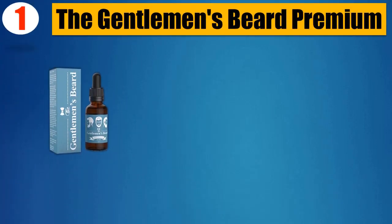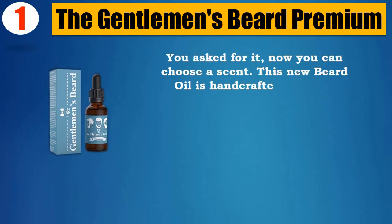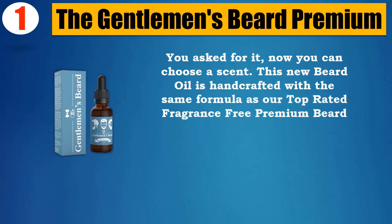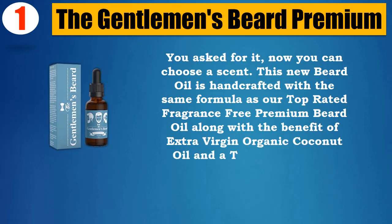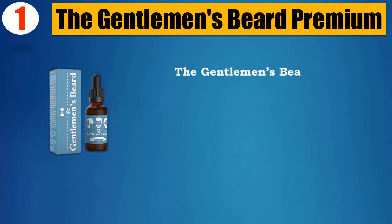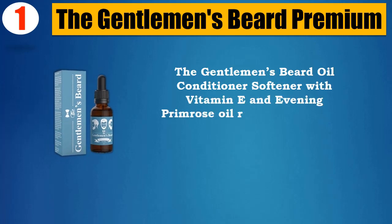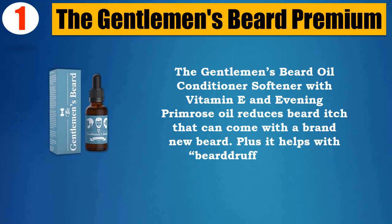Number 1. The Gentleman's Beard Premium. You asked for it, now you can choose a scent. This new beard oil is handcrafted with the same formula as our top rated fragrance-free premium beard oil, along with the benefit of extra virgin organic coconut oil and a tropical bay rum scent. Product has not been tested on animals. The Gentleman's Beard Oil Conditioner Softener with Vitamin E and Evening Primrose Oil reduces beard itch that can come with a brand new beard. Plus it helps with beard roughness.